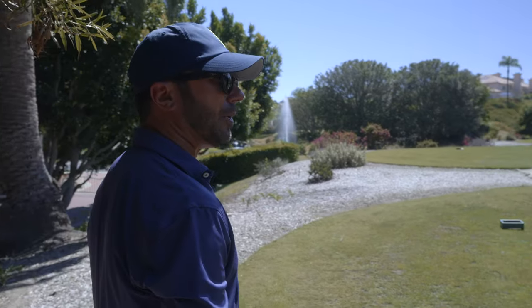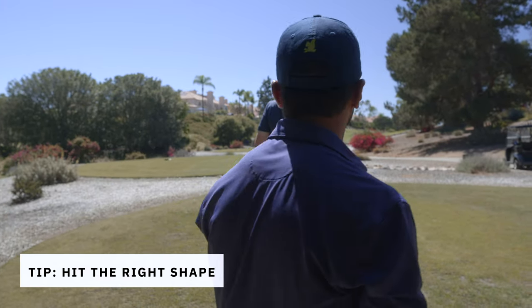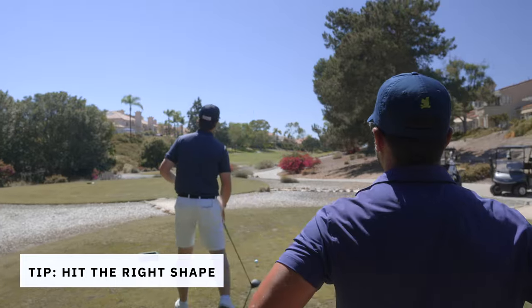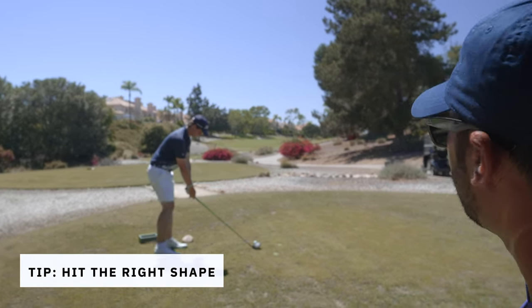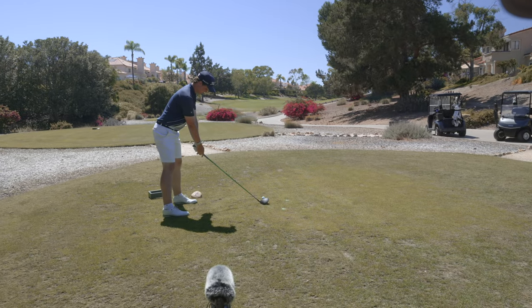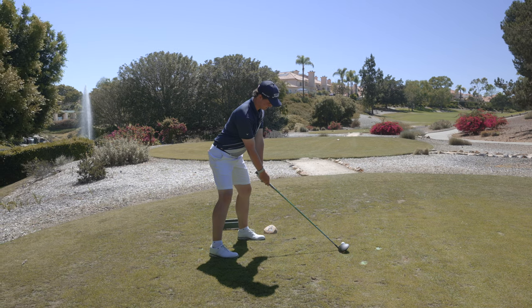He needs to hit a cut around the corner. Ken has to go between that bare tree and the one just to the right of it. Anywhere left of there is very dangerous. It runs out at like 250 and that's easy for him, so he's got to hit a cut off the left side. If it cuts, it's going to be money and he'll have an iron in.